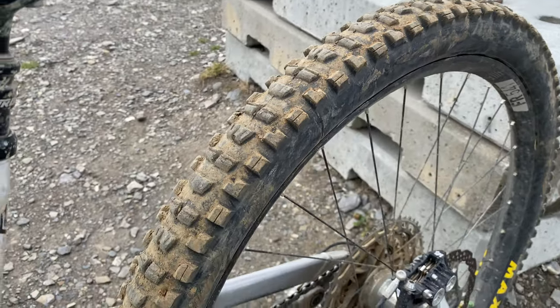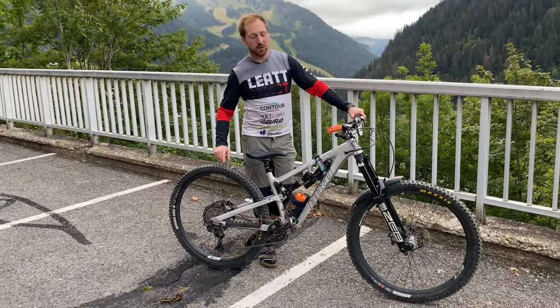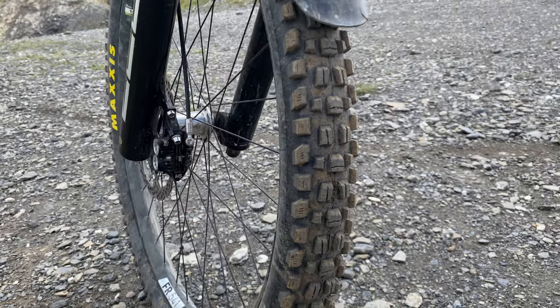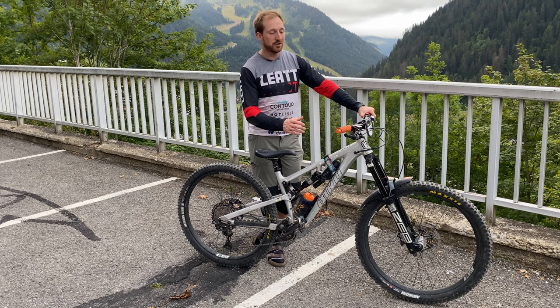Running Maxxis tyres — the DHR2 on the rear in a downhill casing, used that all year. Same casing on the front but using an Assegai, so it's been really dependable and solid all year as well.